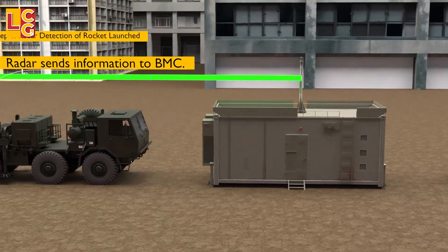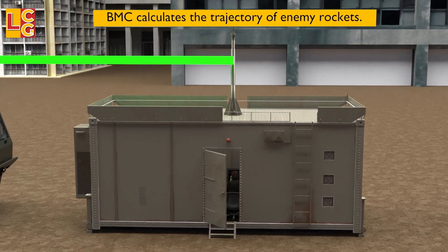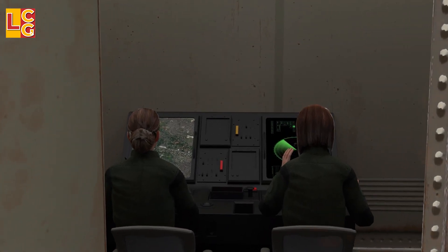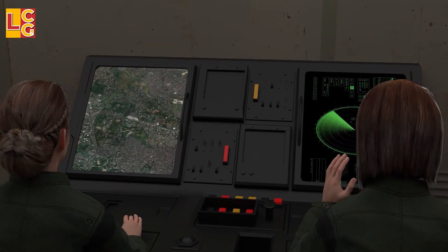Next is prediction. This is the control center's calculation of the possible location where the enemy rockets will fall, and it will check whether the enemy rockets will hit areas with many people or buildings or not.